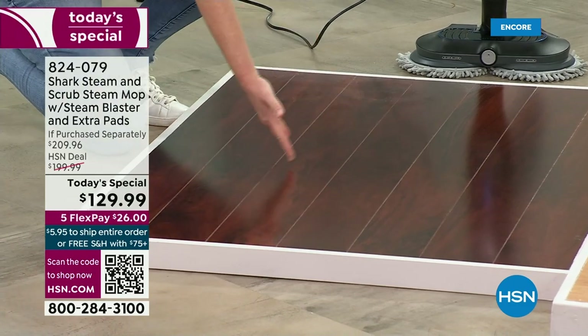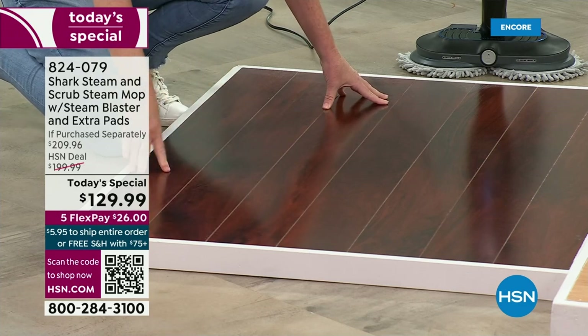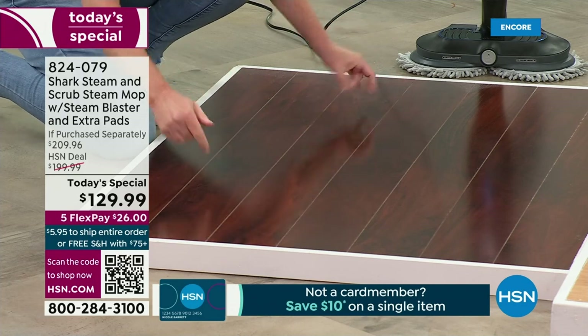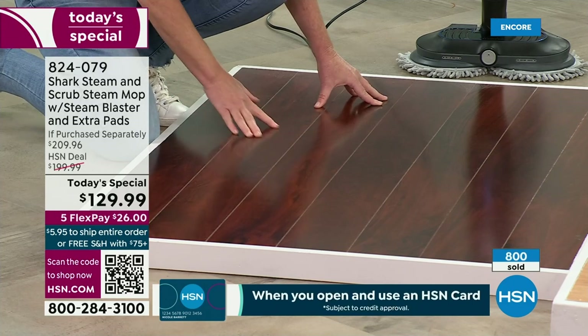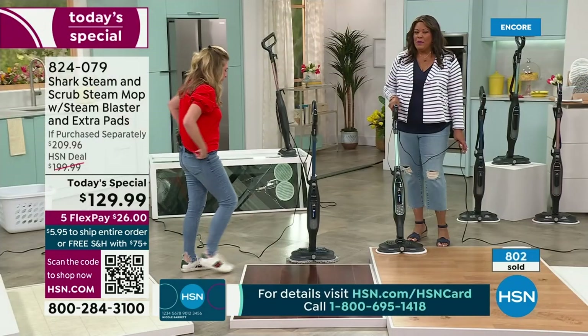Look at this — do you see any water, any moisture on this? No. So if you've ever been afraid of using any type of steamer on hardwood floors — look at that. Pristine clean. Can you hear that? It is dry. It is shiny. It basically gives new life to your hardwoods. Now remember, this works on all sealed floors.